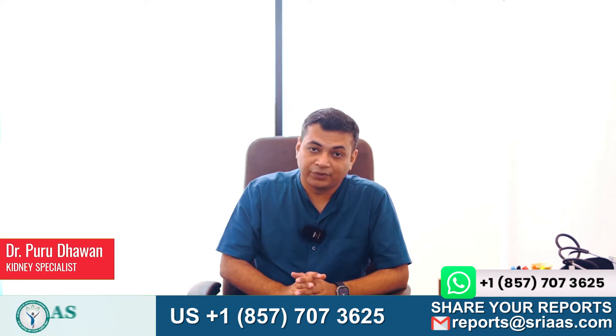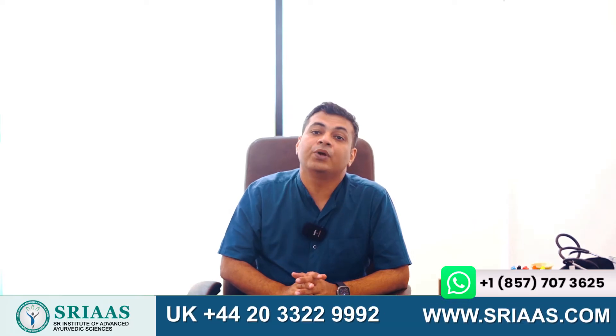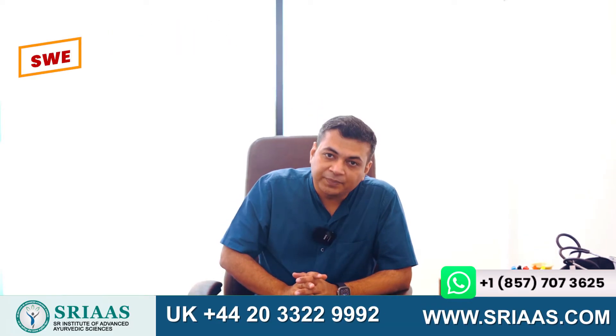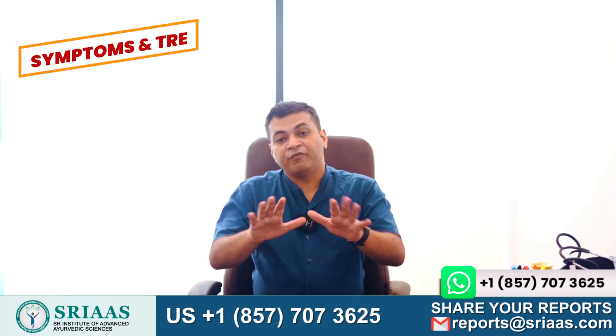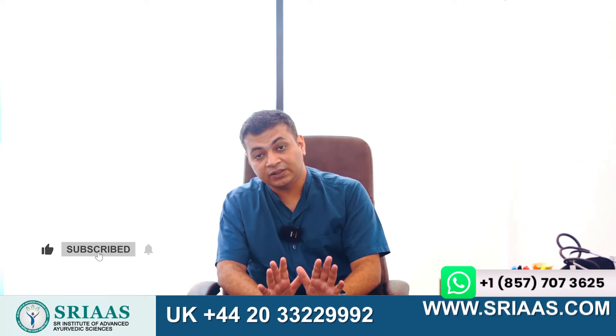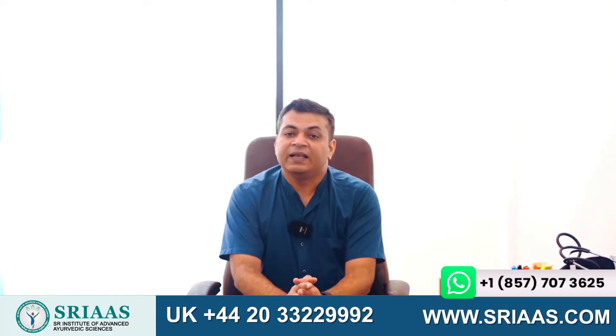Hello everyone, my name is Dr. Purudhavan and I am back with a new topic. This week I am going to talk about swelling in the kidney with its symptoms and treatment. Before beginning this video, please ensure that you have subscribed to our channel so that you can stay connected with our future content.